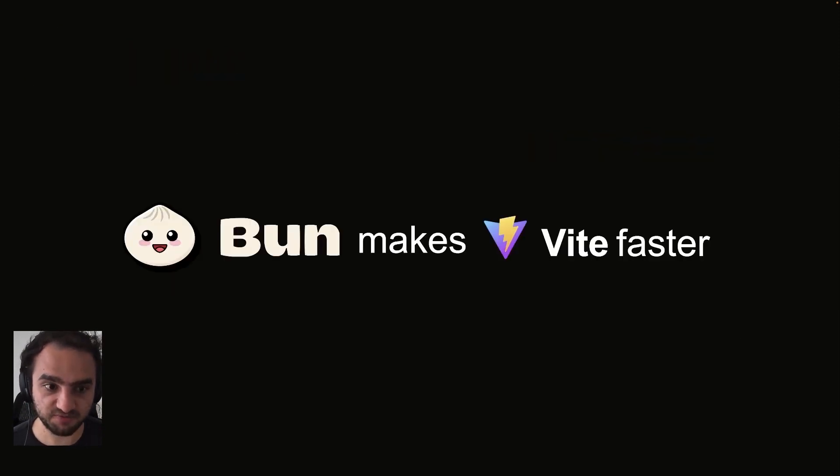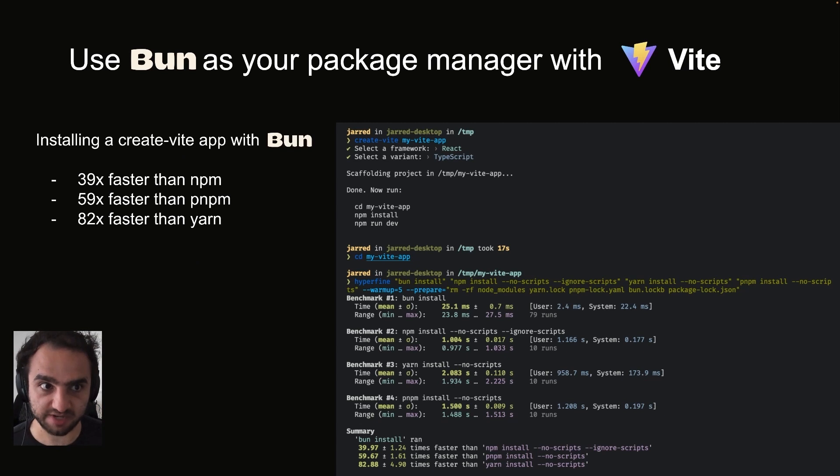Bun makes Vite faster. Today, you can use Bun as your package manager with Vite. Installing a Create Vite app with Bun happens 39 times faster than NPM, 59 times faster than PNPM, and 82 times faster than Yarn. You can reproduce this benchmark using the screenshot and the code on the right.